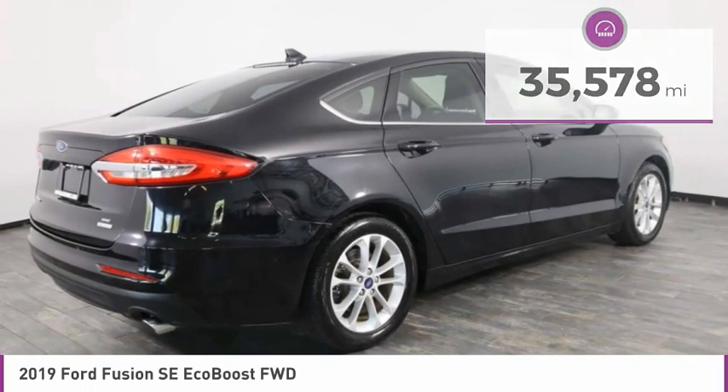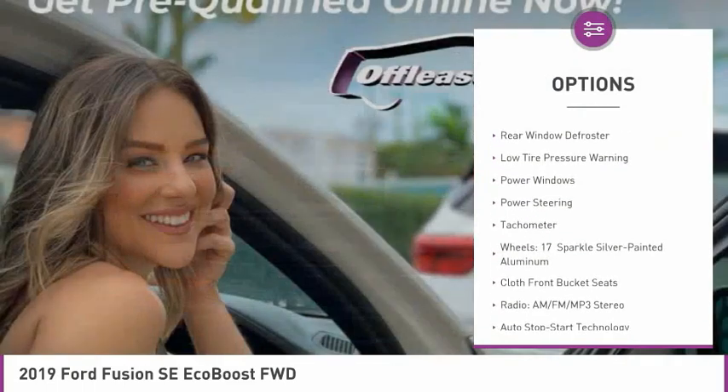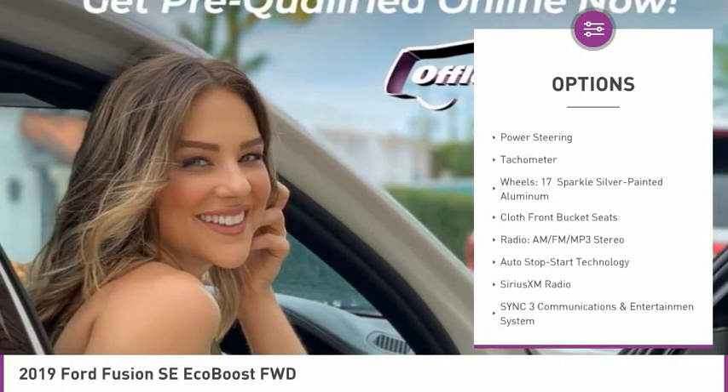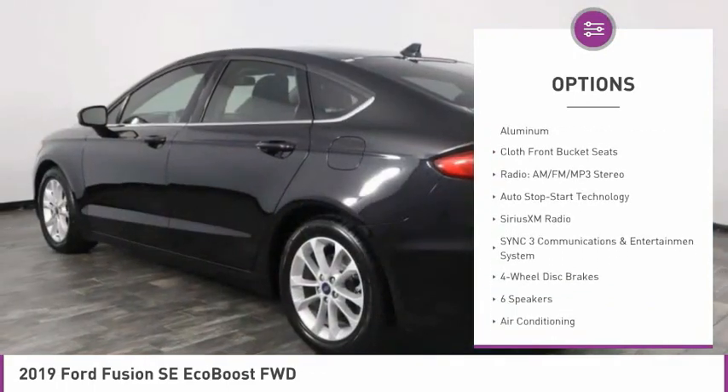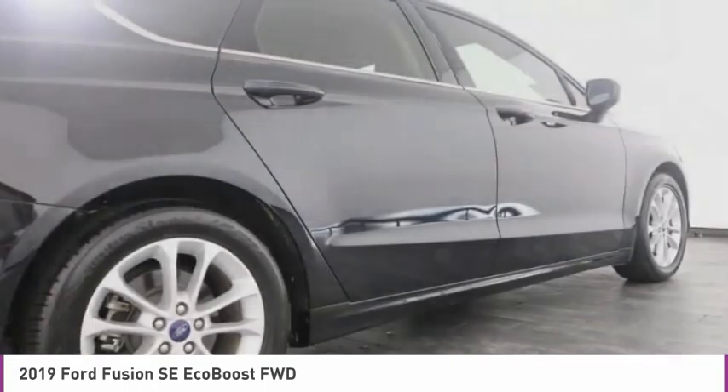Here are some of this vehicle's great options: electronic stability control, alloy wheels, brake assist, rain sensing wipers, four-wheel disc brakes, rear window defroster, low tire pressure warning, power windows, power steering, and tachometer.